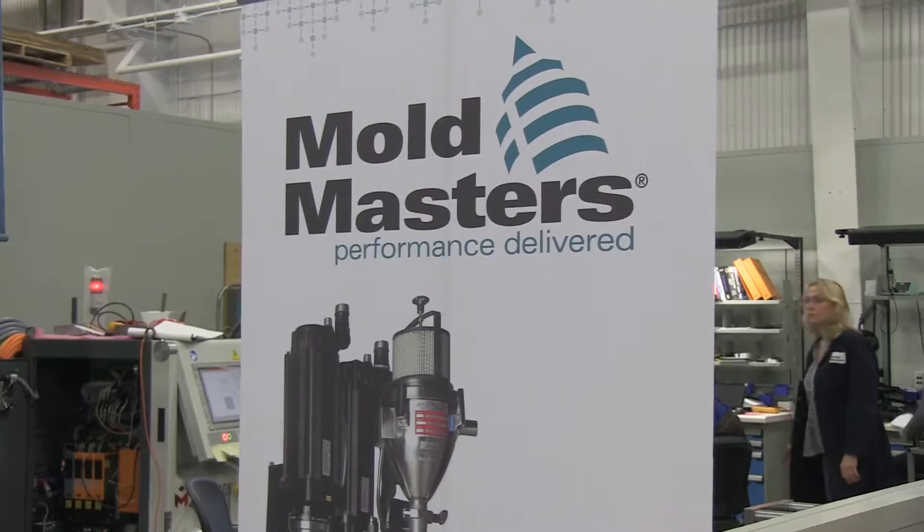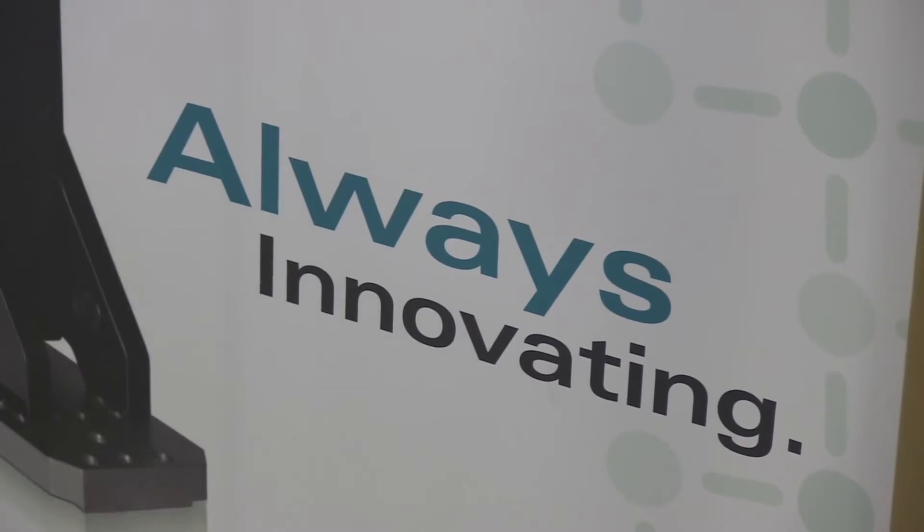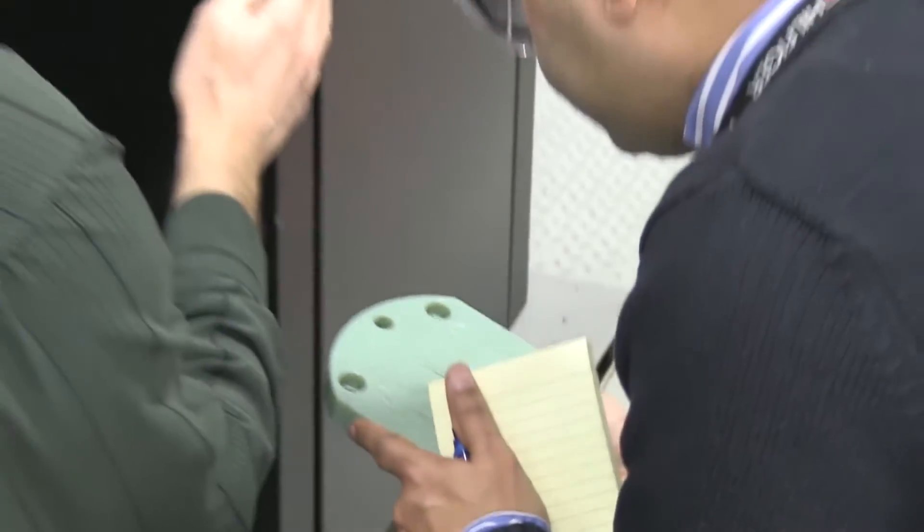My name is Vital Netter. I work for Mold Master. I'm responsible for technology development and supporting customers in any needs they have.